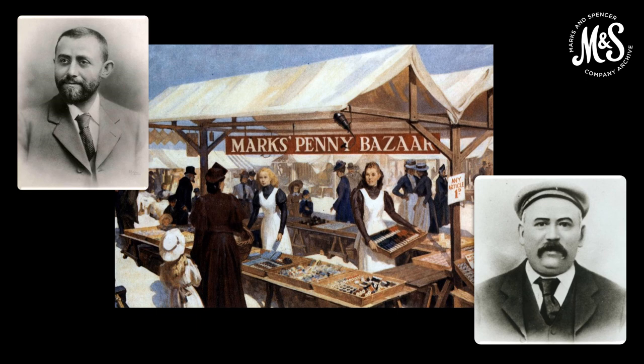After both Tom and Michael passed away, 1905 and 1907 respectively, Michael's son Simon took over the business. Influenced by a trip he had to the USA, Simon set about modernising the chain of shops his father had established.